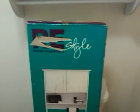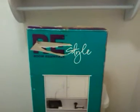Hi YouTube, it's your girl I want that hair. Excuse me, I'm in my bathroom right now. I just wanted to show you guys this little project that I did.